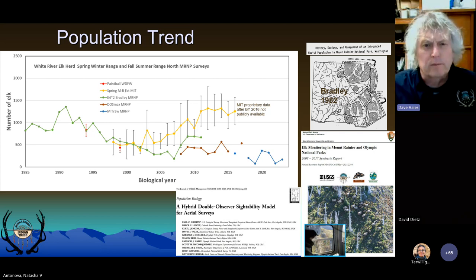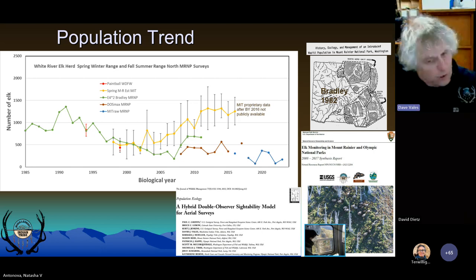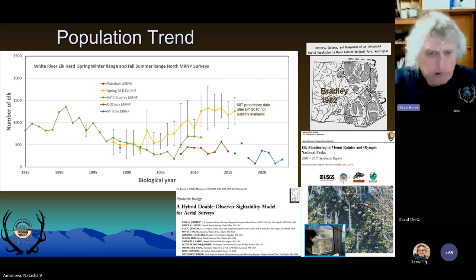Unfortunately, WDFW was the first to abandon the cooperative fall surveys that we did with the park service, and the park service followed suit in 2018. That's why the red lines — the double observer sightability — ended in 2017. Michael Schuetz continued to survey for composition data in the park since then, and we also filled in that one data point in 2017 when there wasn't a double observer sightability flight because everyone was trying to figure out what they were going to do going forward.